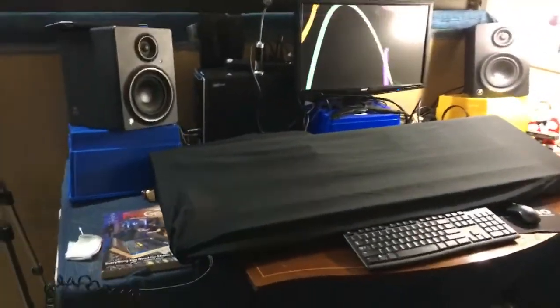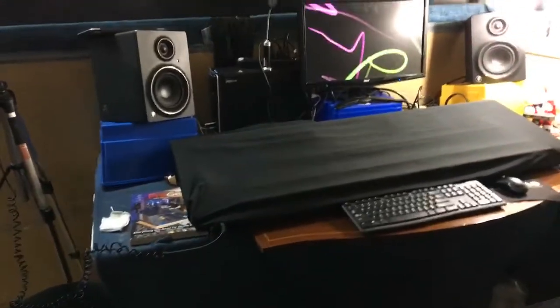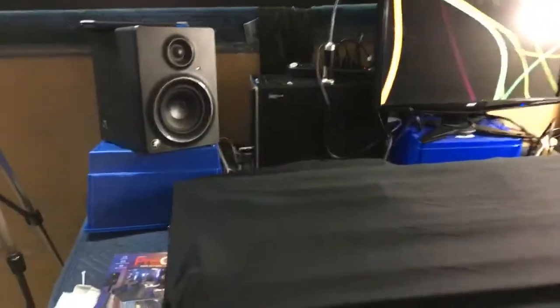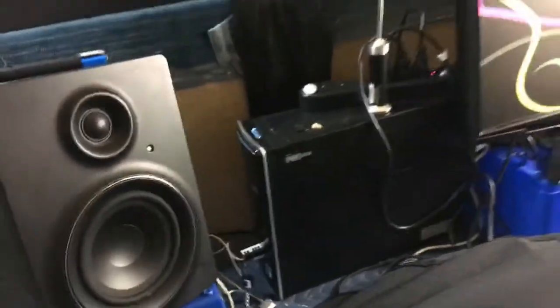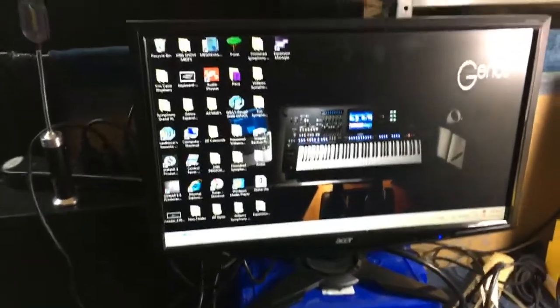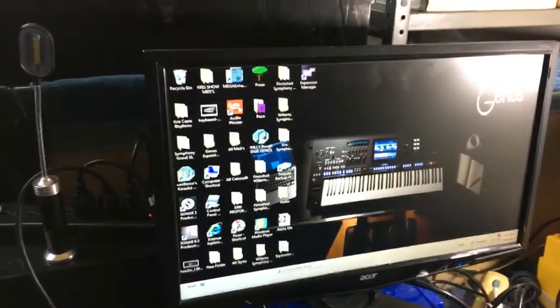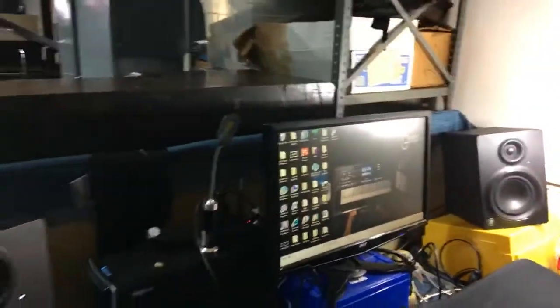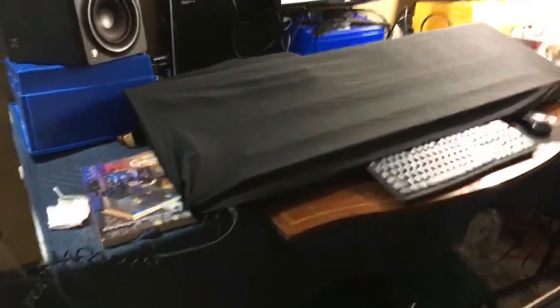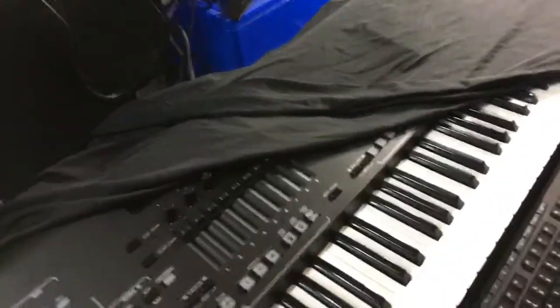You might recognize the setup — this is my old computer. I cleaned up this whole place. It's a Hewlett-Packard old desktop running Windows 8. And right here, covered up, is my Yamaha Genos, which I'm going to uncover right now — this is what I work on.